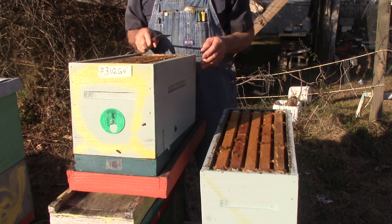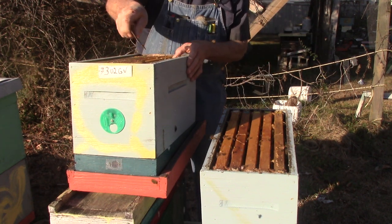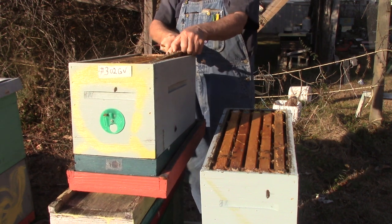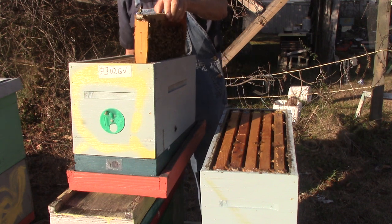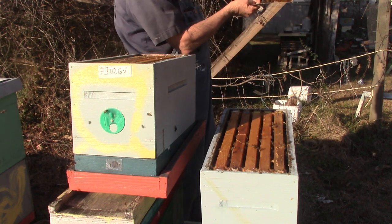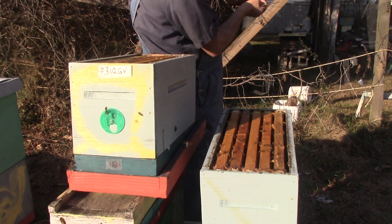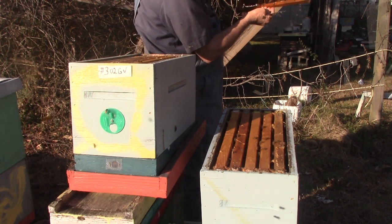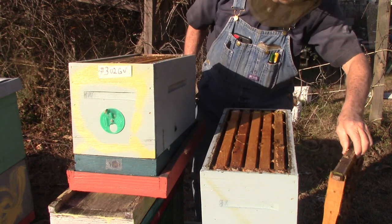Weather in South Carolina — it will freeze you to death one minute and then the next day you can go swimming. Up here, this frame has a lot of bees on it. It's got some honey, it's got some stores. I don't see any eggs, queen, or brood, but that's okay. Both sides — we're going to set it right over here.